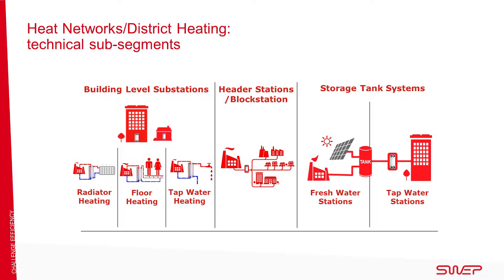District heating has some technical sub-segments. Building level substations can be divided into radiator heating, floor heating and tap water heating. This is the European standard. Head stations or block stations are common in Russia and China. The heat exchanger serves as a pressure breaker between the plant and the substations in residential or industrial buildings.